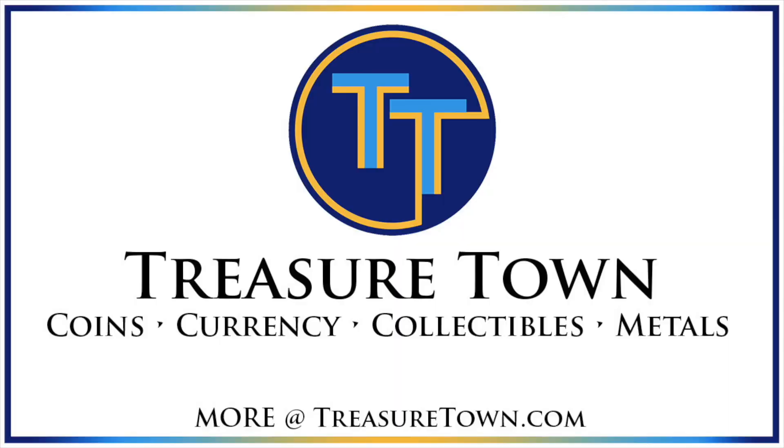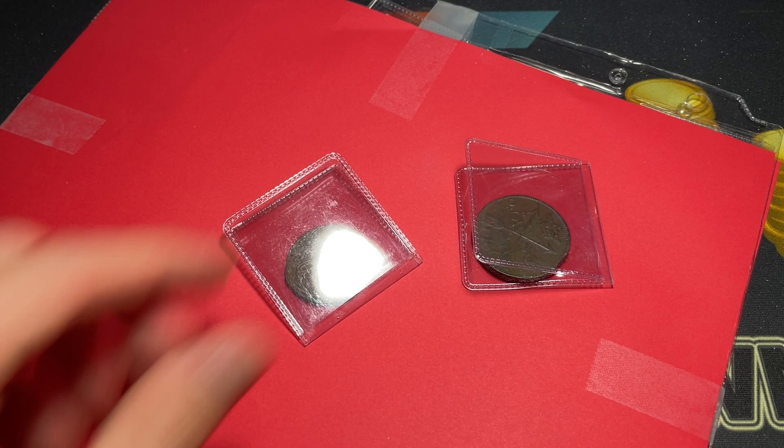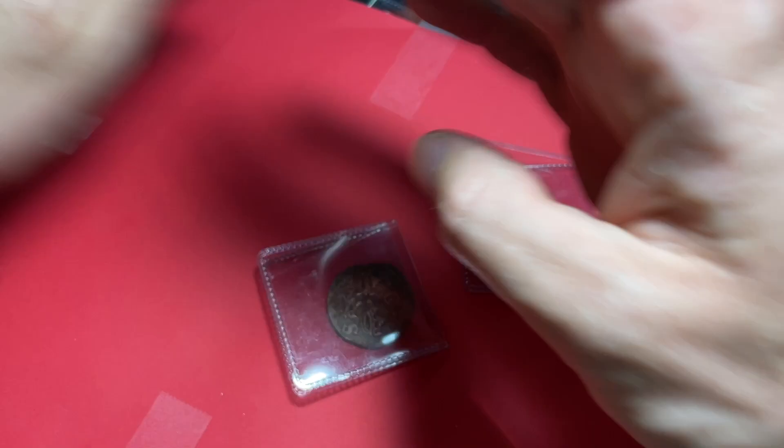Let's open it up and see what we've got. When I opened it up, two coins fell out. You can see some of the post dust on my hand, but let's see what this is.